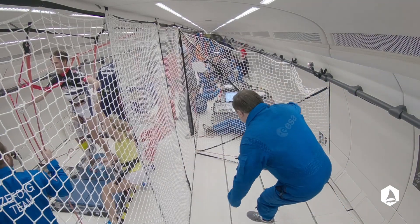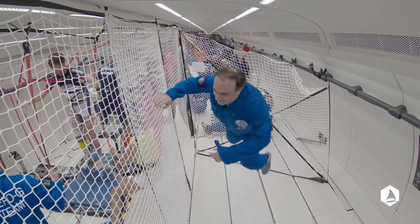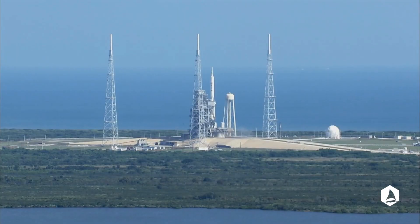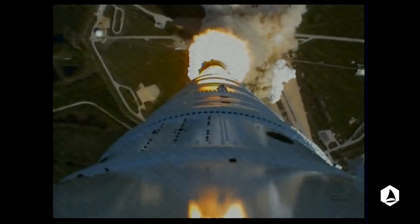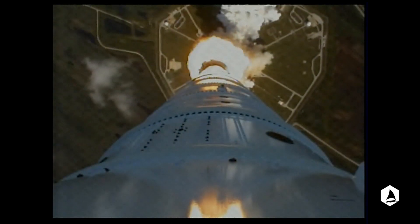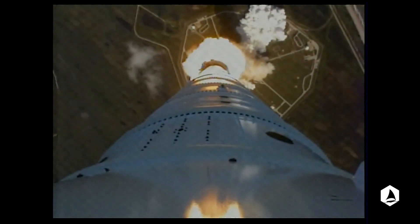Parabolic flight was only the first step in order to test graphene in space. In June we will test the same device during a sounding rocket campaign that will be held in Kiruna, in the north of Sweden. The sounding rocket campaign will last six minutes, so we will have a full six minutes of microgravity.